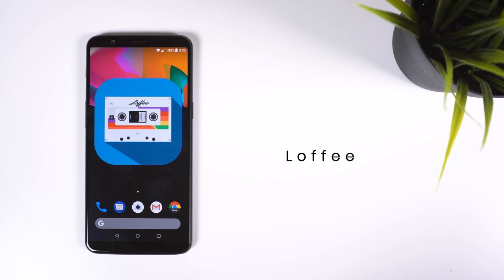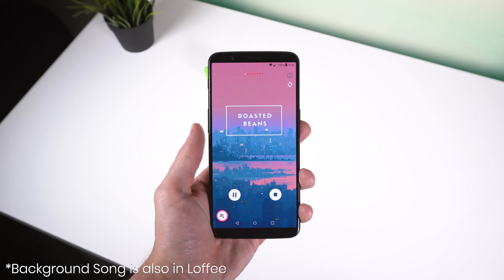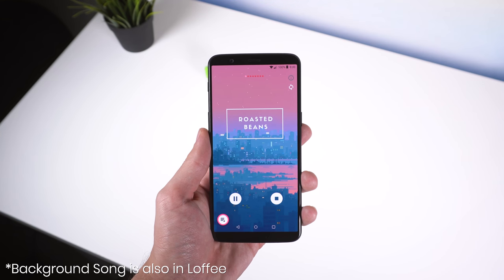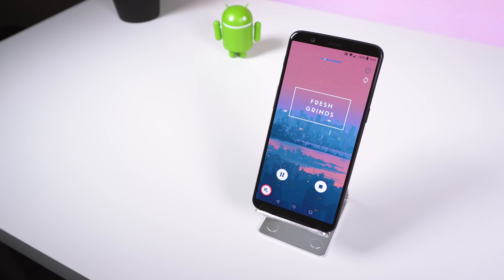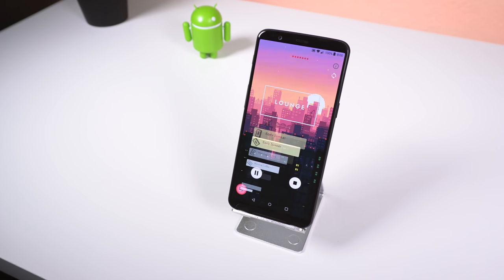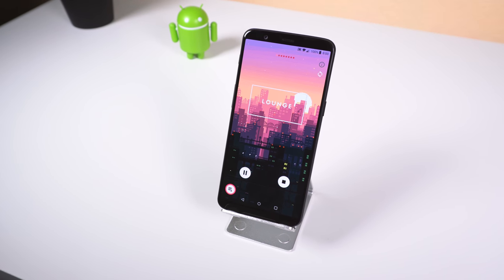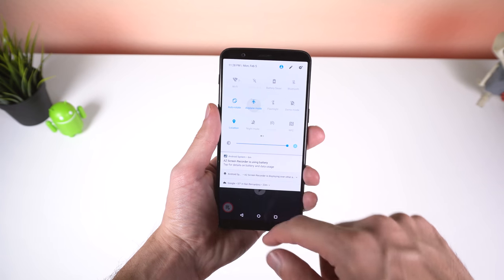Lofi is an excellent app if you're into lo-fi music. I don't usually review music players, but when I stumbled upon this one, I was shocked to hear how relaxing and satisfying these tunes were. The app has a straightforward interface with music controls, categorization, and artist info, and the wallpapers also fit in perfectly with the type of music that you're listening to. It can even play these beats offline, so internet shouldn't be an issue.